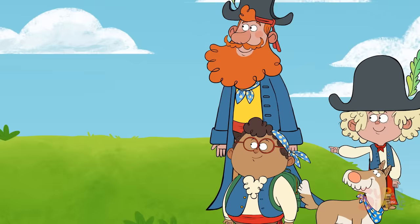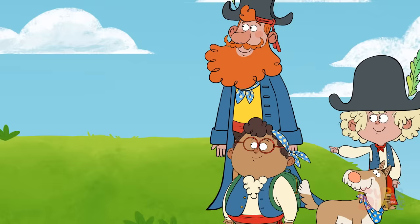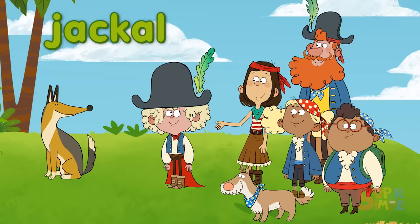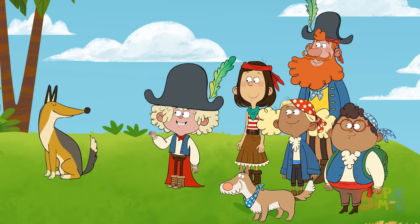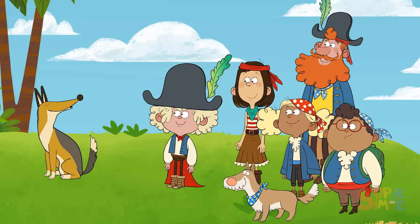Hey, what was that? It's a jackal, Sammy. Jackal starts with J. Let's call her Jackie the Jackal. Jackals are relatives of dogs, and they can run long distances without getting jaded. Hi, Jackie! We're kind of in a jam — we're looking for treasure. Would you happen to know the way? Woo-hoo! Whoa, we've got to keep up. Let's jog!